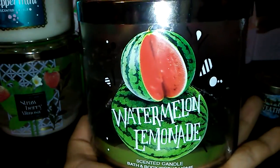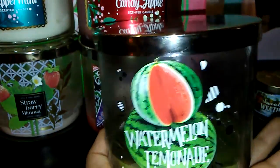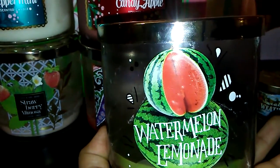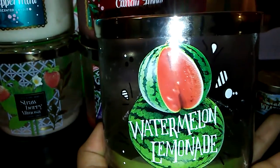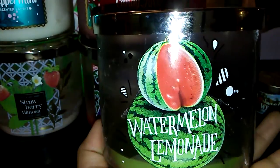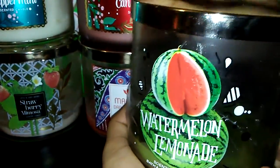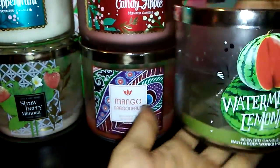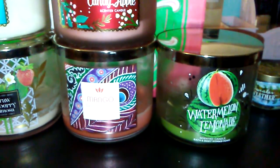The last candle I have to show is the Watermelon Lemonade scented candle. This one had a great throw as well — I would recommend it. I know they have it out now with the spring candles. I would describe it as a fruity scent, exactly like what it's called — watermelon and lemonade. It had a great burn. I really love this one. I definitely repurchased — I already have two in my stockpile and I'm so excited to burn those.